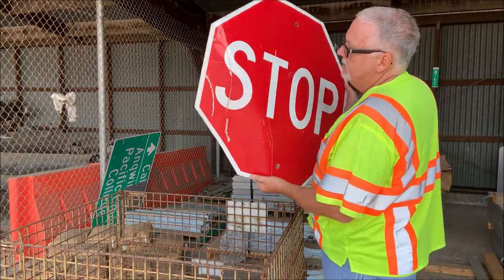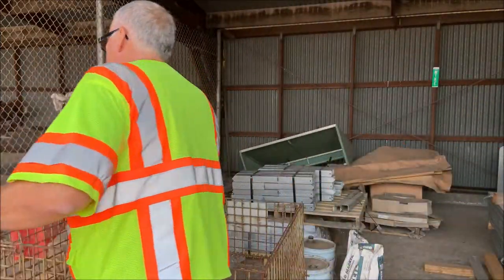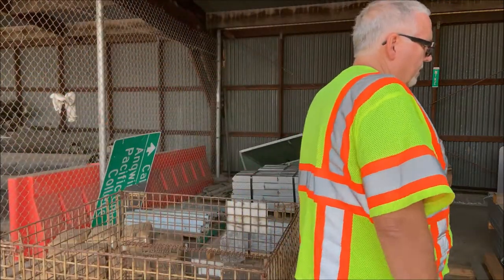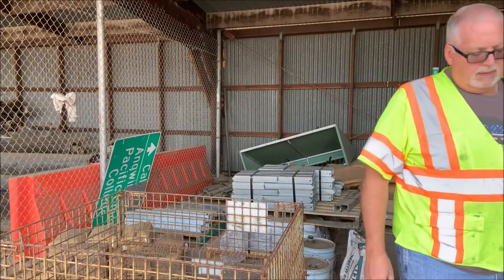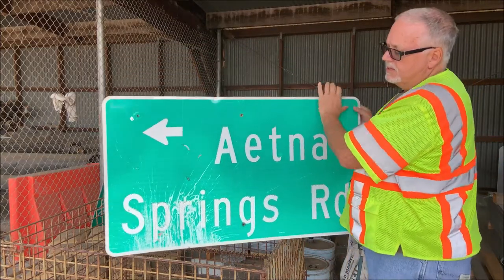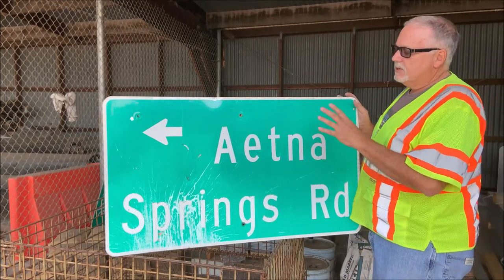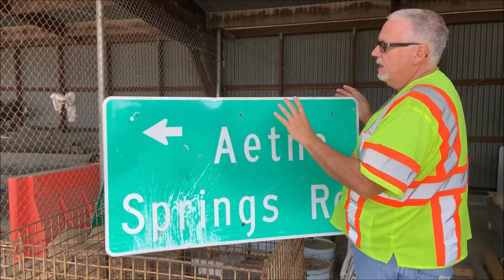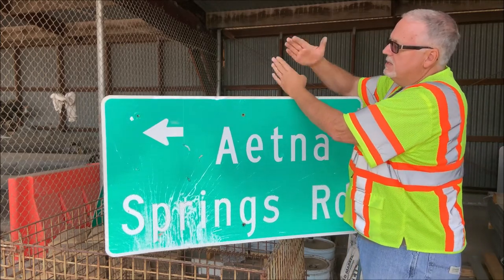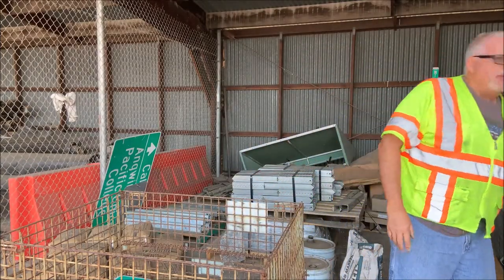Accident damage — somebody hit the stop sign and knocked it down. There's no way to fix it; I could try to bend it back but it just won't work. Another one here was shot with something, so what we did was take it down and repurpose it as a street sign — a 36-by-9-inch spring street sign — and then put up a new yellow diamond T-intersection sign in its place.